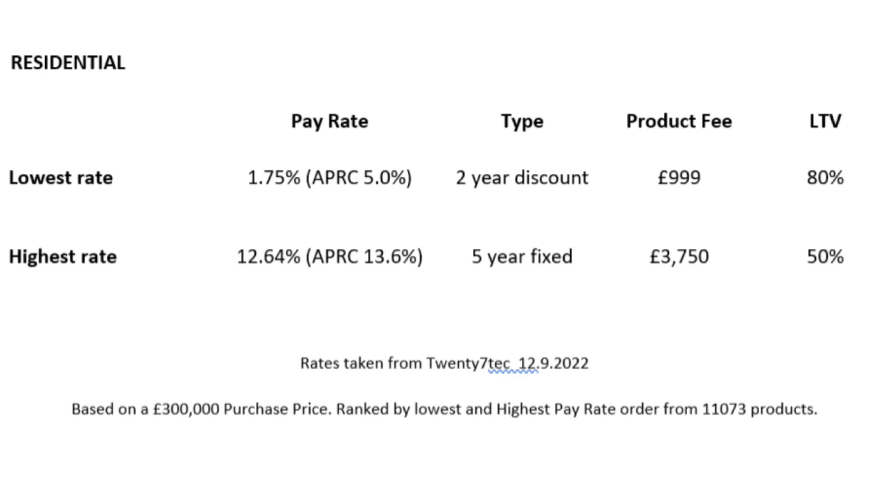Then you've got another product at 12.64% — a five-year fix with a £3,750 fee at 50% loan to value. So for you to take out this product you have to have a 50% deposit to have the pleasure of being given a rate of 12.64%.